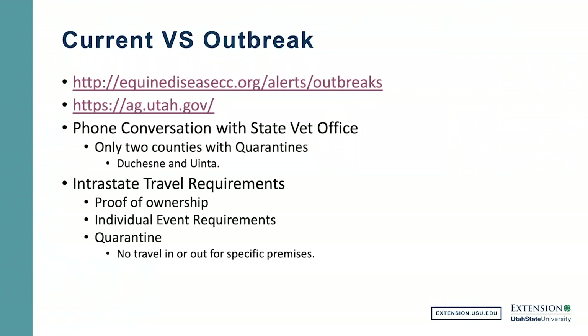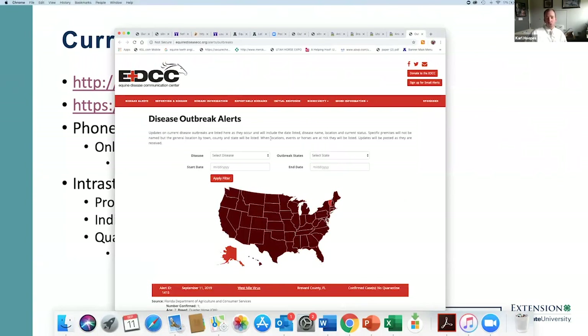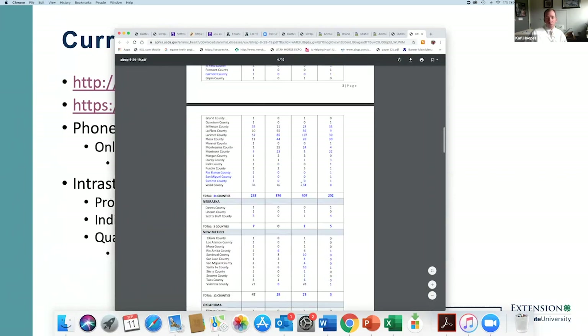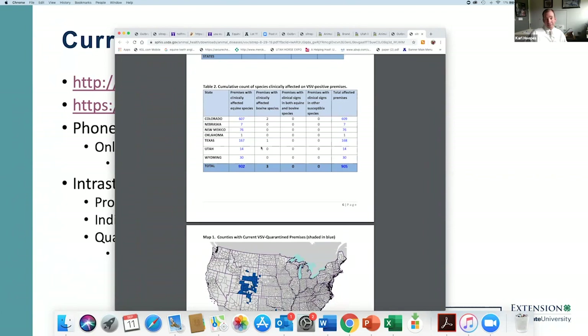A participant noted there were some suspect goats or sheep, and one or two premises with suspect cattle. The last I knew, USDA was testing samples from those species. As of the August 29th USDA APHIS situation report, all confirmed cases in Utah were horses only, as shown in their graph. That doesn't mean nothing has happened since then, but that was the most recent confirmed data available.